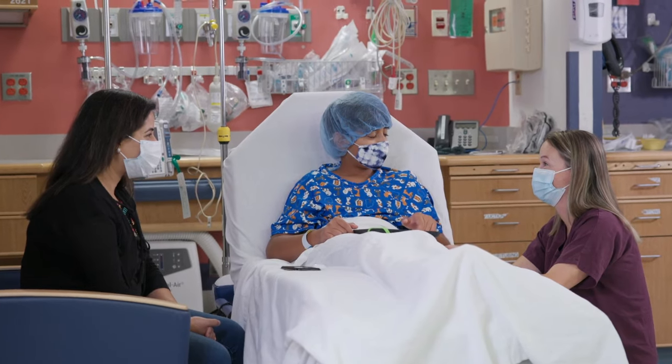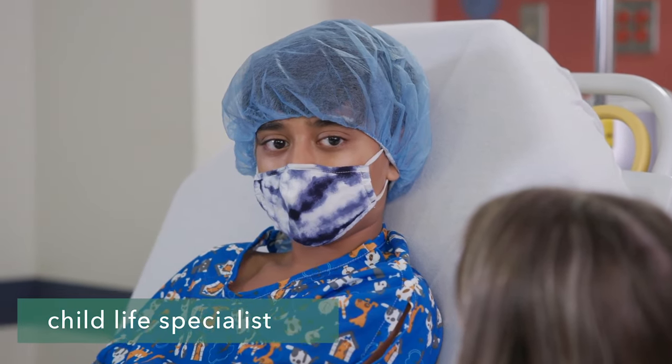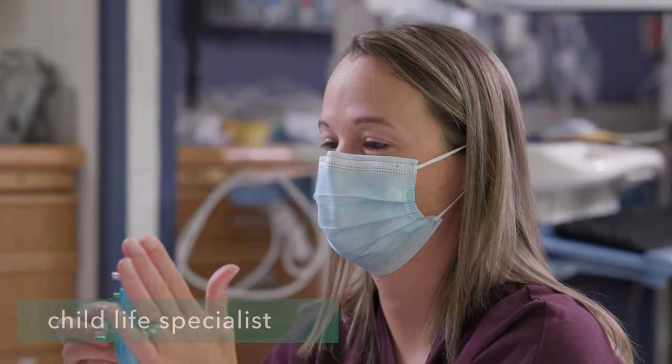If you're still feeling nervous, you can also ask to see someone called a child life specialist. This person can explain more about what will happen and ways to feel calm.